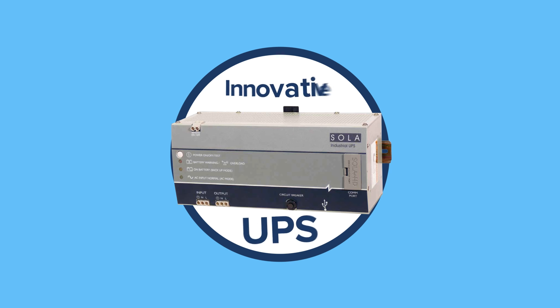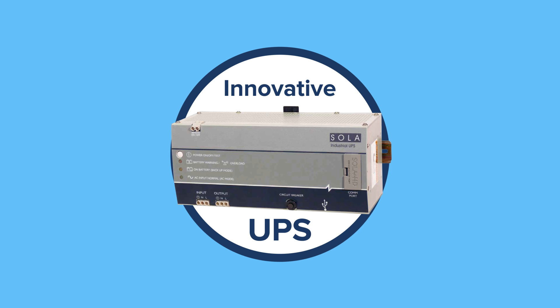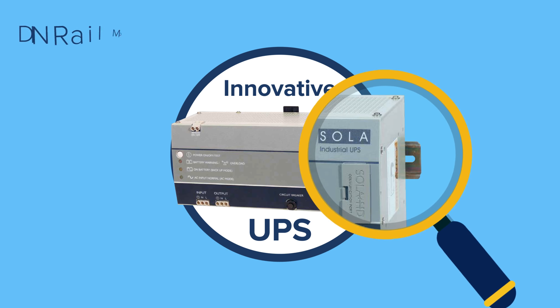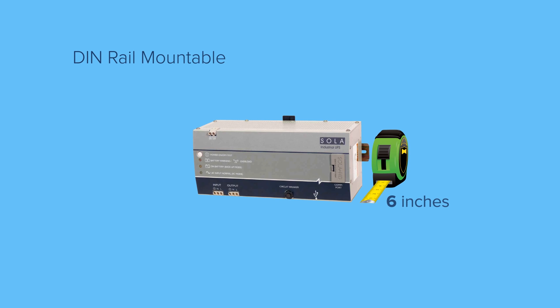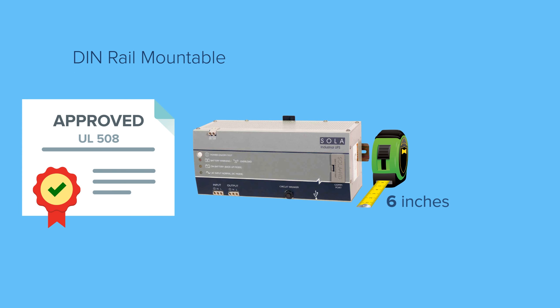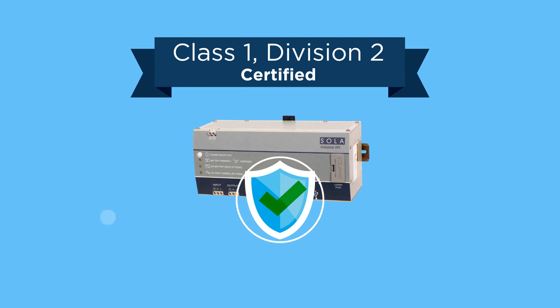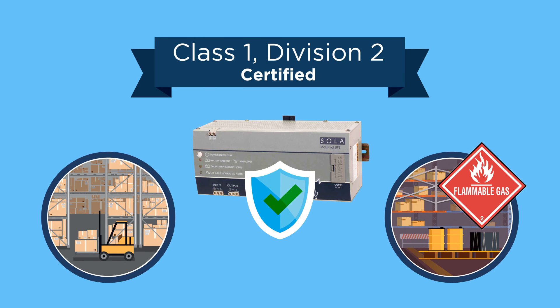This innovative UPS offers a variety of communication and network protocol options. Compact in size and DIN rail mountable, it can fit inside a 6-inch enclosure and is approved for use in UL 508 applications at full power. Because it is Class 1, Division 2 certified, the SDU AC-A is safe for ordinary or hazardous environments.